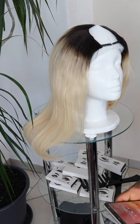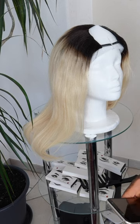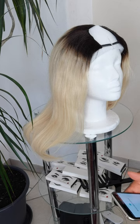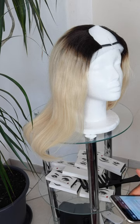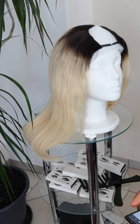This particular one is 16 inches and the price is 126 euros for this particular one, just in case you want it.